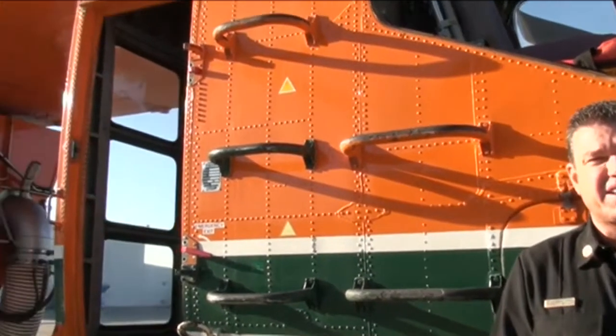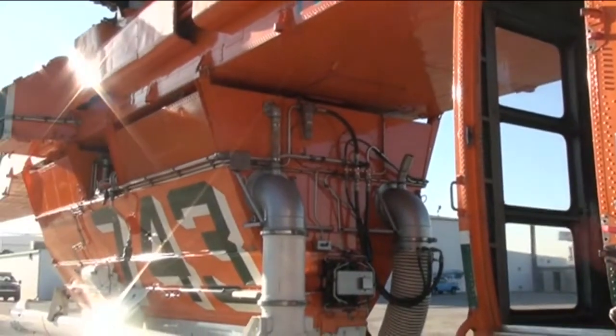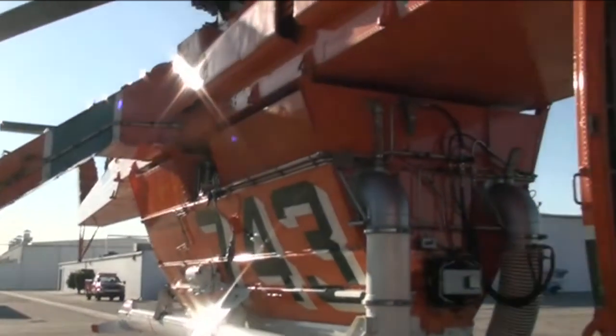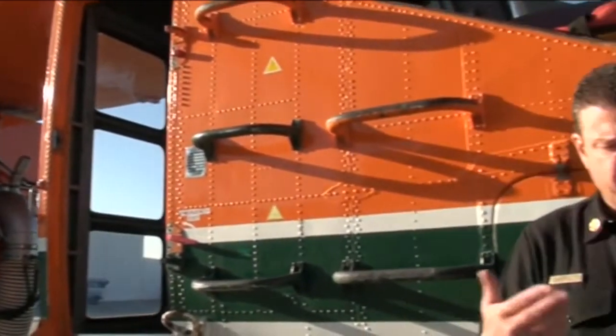This is Erickson's S-64E Air Crane. It's helitanker 743. The 743 refers to the tank number, which is important on the ground because when we need to speak to the helicopter on our radio frequencies, we call it helitanker 743 or tanker 743. The name of the aircraft is Ichabod — each Air Crane that Erickson owns has a name. We've had Elvis and Hercules in the past, but this year we have Ichabod.